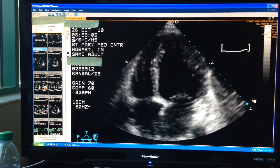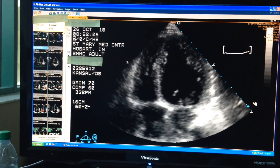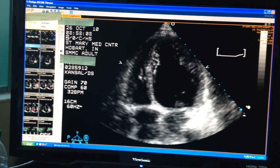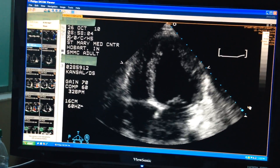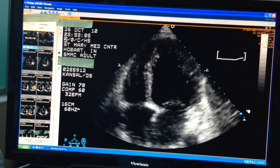Hello. I wanted to show you what stem cells can do for a damaged or dying heart. This is the ultrasound or echocardiogram of a patient that was diagnosed with cardiomyopathy, which means weakening or damaged heart. It's very severe.